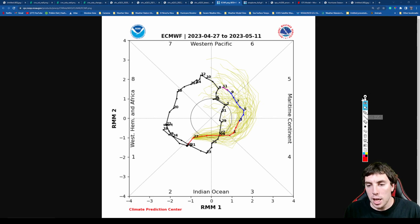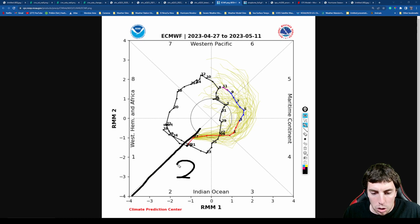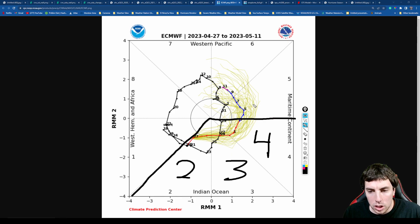Another thing that has been happening and has been pretty active is the Madden-Julian Oscillation — it's been out of its null phase for quite some time. In simple terms, this is where there's a lot of upward motion, lesser wind shear, lesser trade winds, more westerly wind anomalies that augment vorticity in the lower levels of the atmosphere, and these help kickstart tropical cyclones. We can see that usually when it ends up in phases two, three, and four, that usually favors the Atlantic.